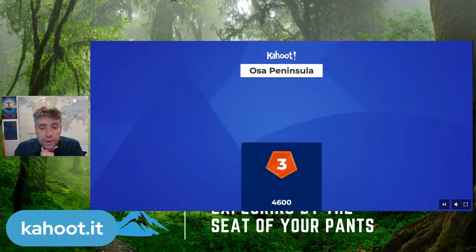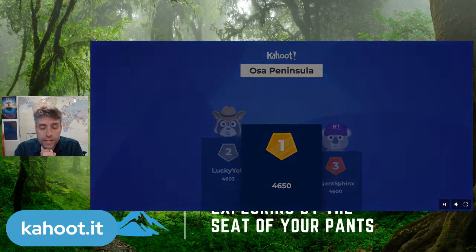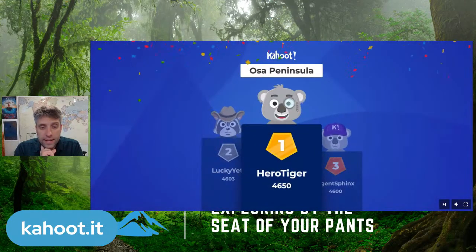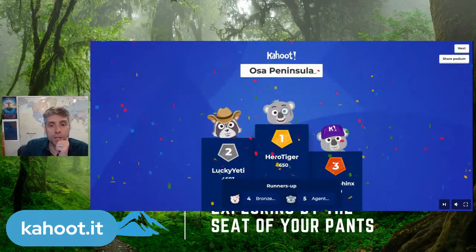Let's look at our leaderboard: in third place, the Ancient Sphinx; in second, the Lucky Yeti; and taking top spot, the Hero Tiger sneaking in right at the end. Great stuff, crew.